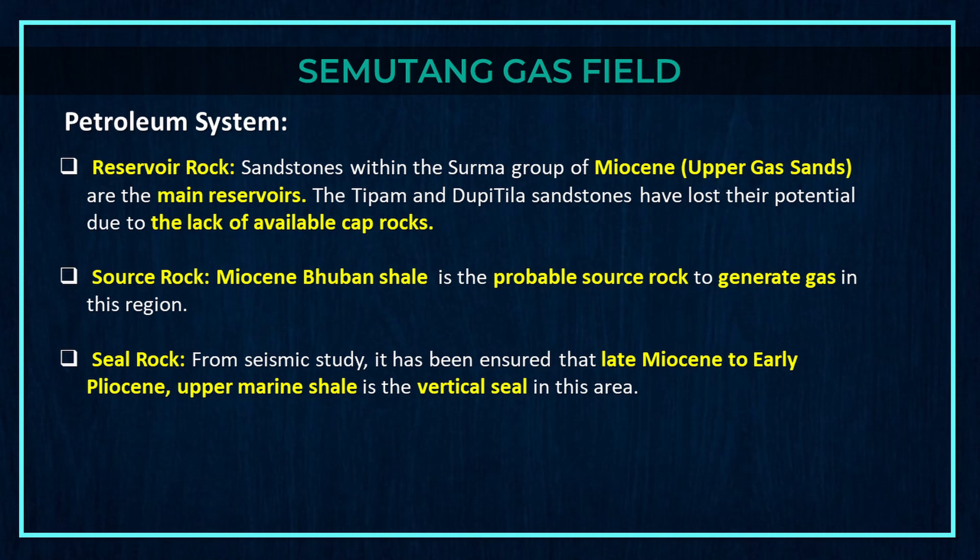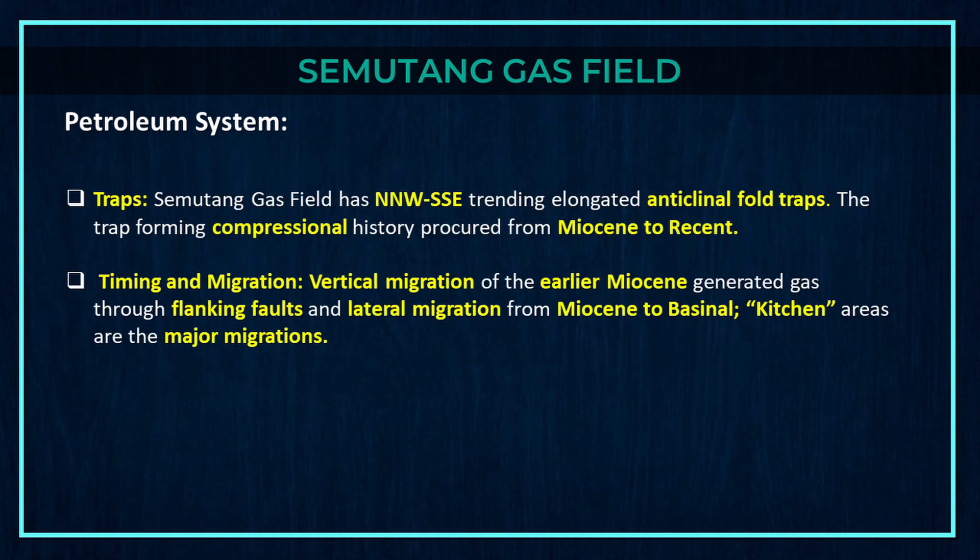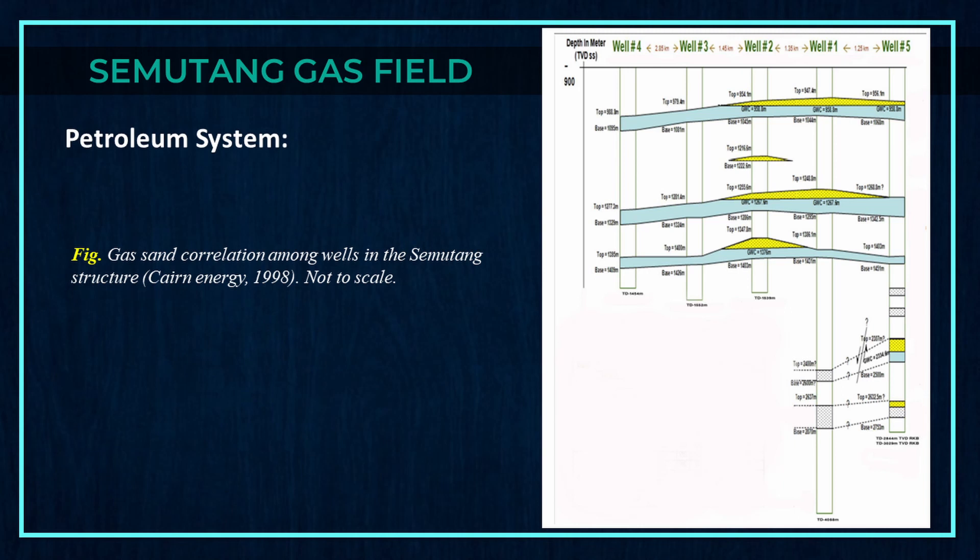Now let's discuss the petroleum system of Semutang gas field. Sandstones within the Surma Group of Miocene — the upper gas sands — are the main reservoirs. The Tipam and Dupi Tila sandstones have lost their potential due to the lack of available cap rocks. Miocene Bhuban Shale is the probable source rock. From seismic study, late Miocene to early Pliocene upper marine shale is confirmed as the vertical seal. Semutang gas field has trending elongated anticlinal fold traps, with trap-forming compressional history from Miocene to recent. Vertical migration of earlier Miocene-generated gas through flanking faults and lateral migration from Miocene to basinal kitchen areas are the major migration pathways. This figure shows the gas-sand correlation among wells in the Semutang structure.